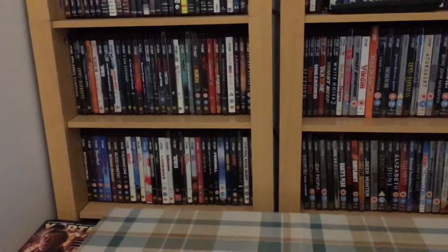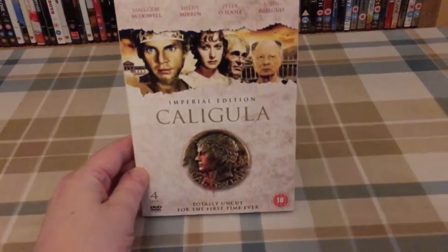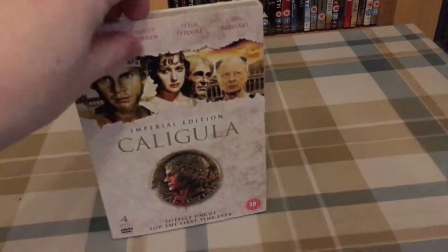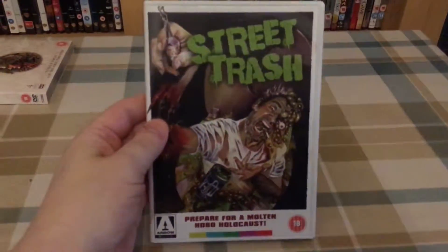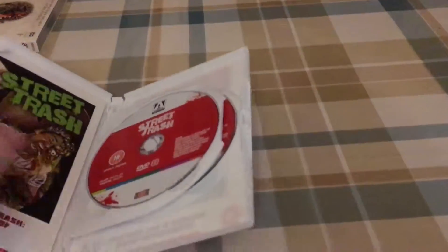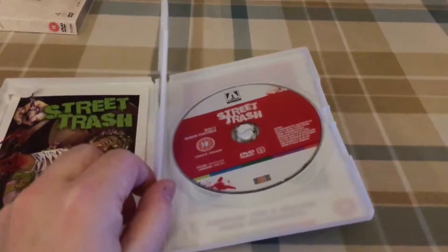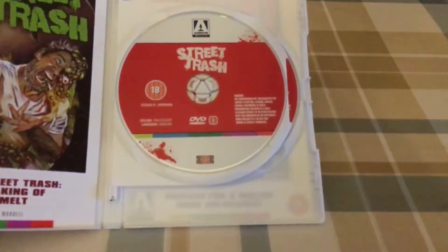I'll start off with some DVDs that I picked up. Firstly I have Caligula, the 4-disc Imperial Edition on DVD. This is a slipcover edition. And then we have Street Trash — this is a nice little set, comes with a booklet as they usually do. No poster with this one though — I'm not sure whether that's missing or whether it never came with one — but it's a 2-disc set.